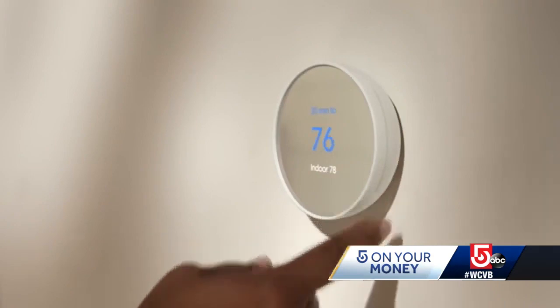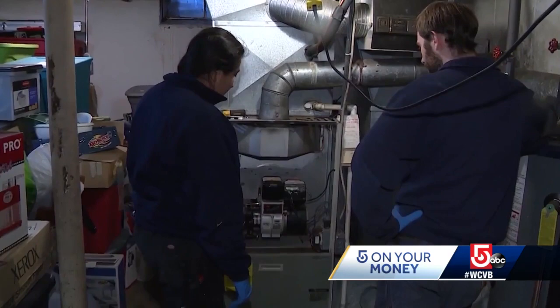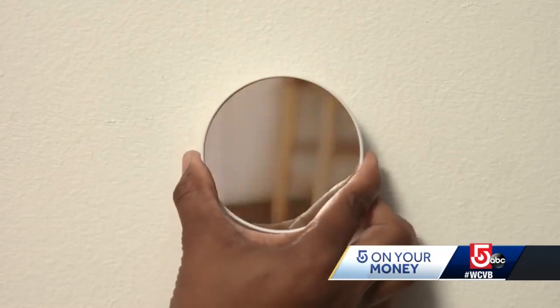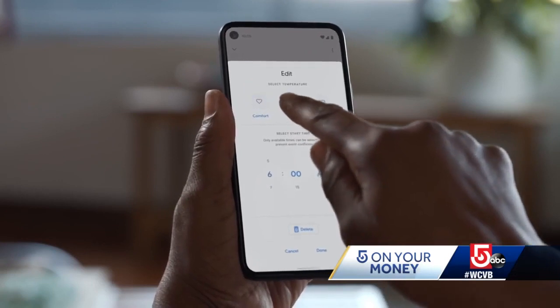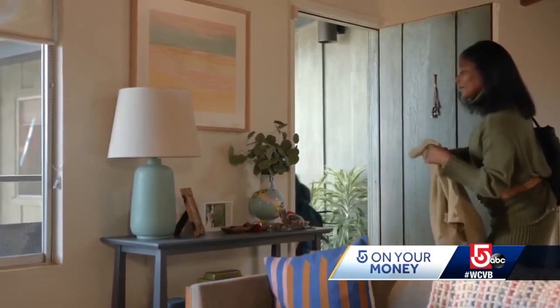A smart thermostat lets you access and manage the temperature of your entire house wherever you are using your smart device. It works through your heating system's boiler, the thermostat's main control, and an app downloaded into your smart device. This app lets you adjust the temperature even while you're away.